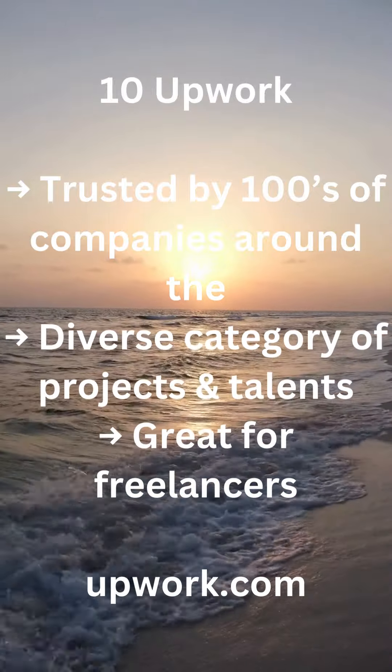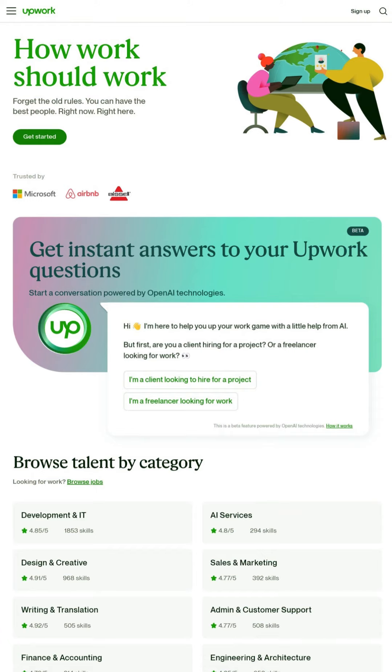10. Upwork — trusted by hundreds of companies across a diverse category of projects and talents. Great for freelancers. upwork.com